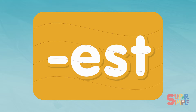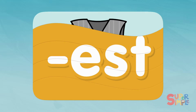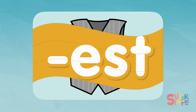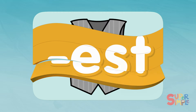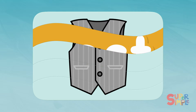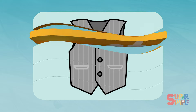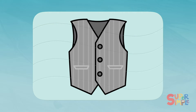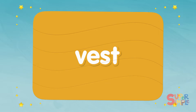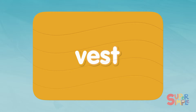Last one! Something gray, with stripes. Is that a button and a pocket? This must be something you wear! I know! Vest. V-E-S-T. Vest.